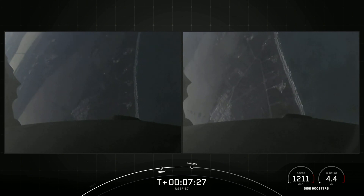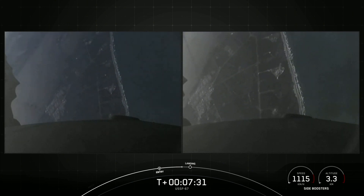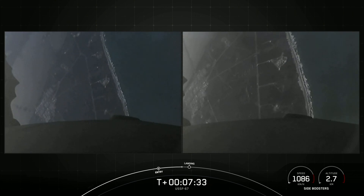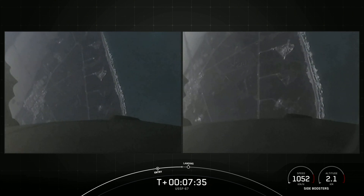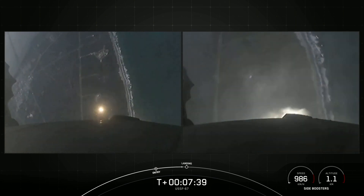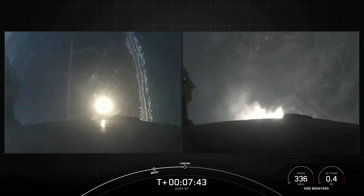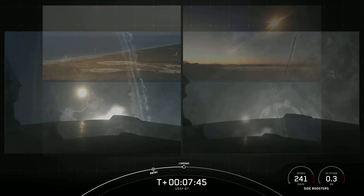That landing burn is coming up here in just about 20 seconds or so. Landing burn will last about 20 seconds long. We are scheduled to land on landing zone one and landing zone two. And there — those landing burns have begun on the side boosters. Let's watch as they touch down.